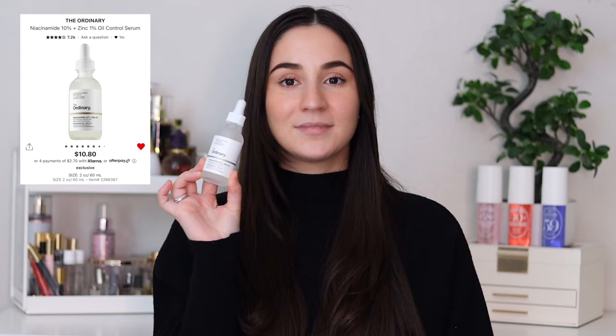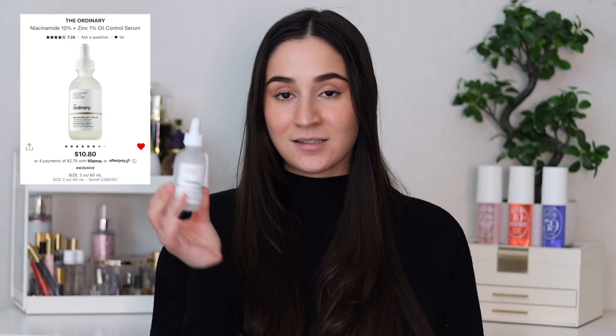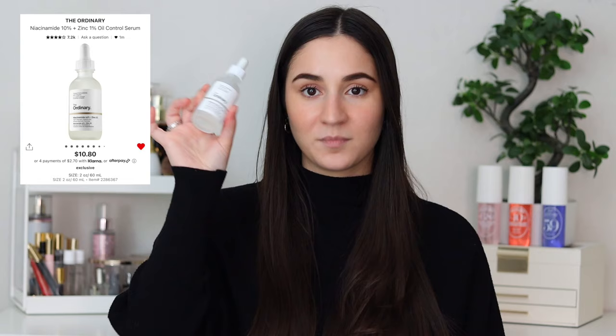The second skincare product is The Ordinary Niacinamide 10% and Zinc 1% Serum. This is amazing. If I don't use this, my acne will come through again. I didn't use this for some time and I actually saw a difference on my skin — I need the Niacinamide. This is magic to my skin. Definitely recommend looking into this, though it works for my skin but might not work for yours. This is a value size, bigger than the regular one, and I'm going to repurchase this during the sale. Definitely recommend looking into a serum that works well for you.